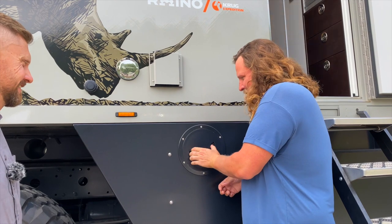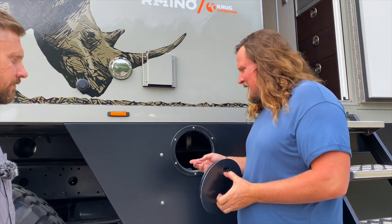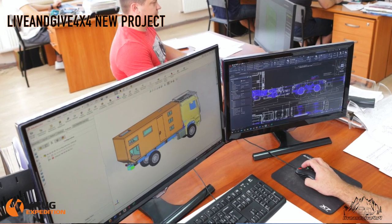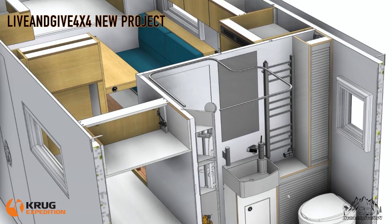Hier kommt man schön zum Tank. Es gibt neue Varianten: der Blue Tank und der Diesel Tank haben das gleiche Prinzip. Der andere Tank ist auf der anderen Seite.